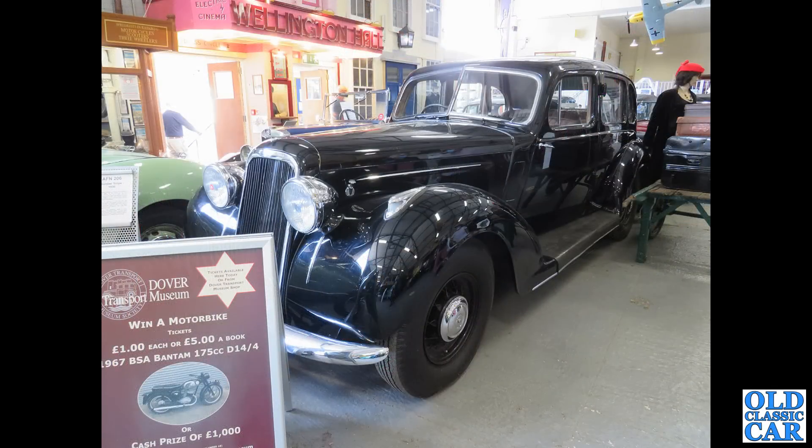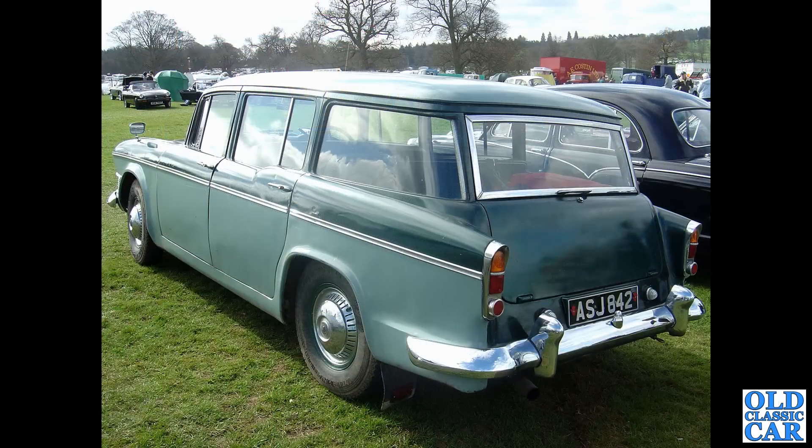If you've watched the Dover Transport Museum video — which I hope you have — you'll have seen this one before. It's a Super Snipe dating to December 1937. A really interesting place — the walk-around video has been online since last year, so please check that out. Another estate car: ASJ 842 is a Super Snipe estate, Series 3, dating to 1960.